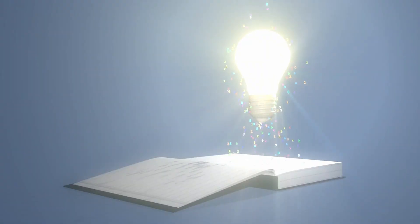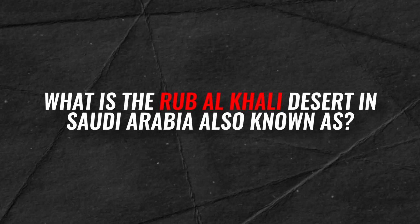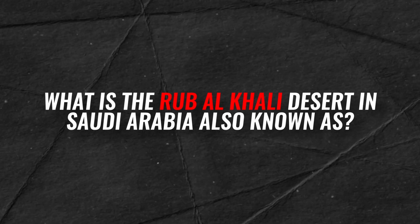Before getting into it, here is a knowledge check. What is the Rub al-Khali Desert in Saudi Arabia also known as? Share the answers in the comment section below.